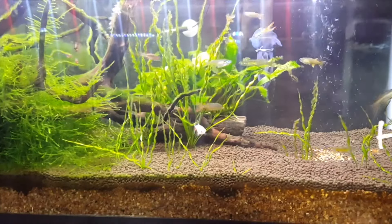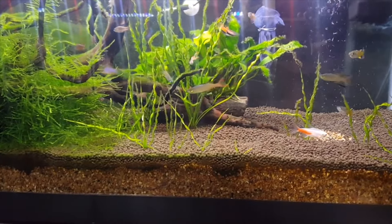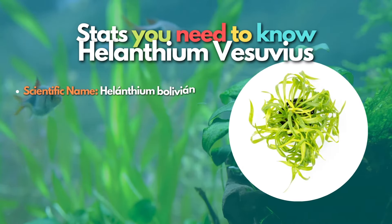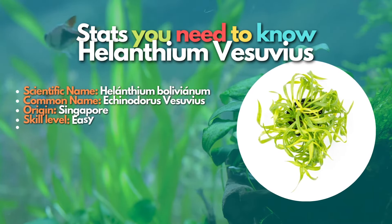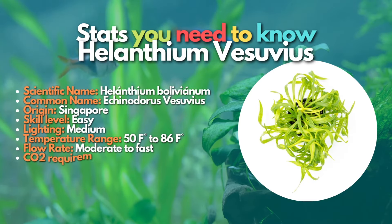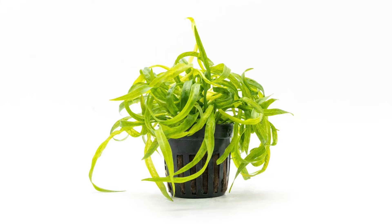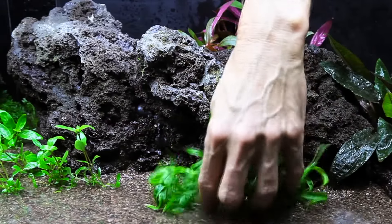Next up, we have Helanthium Vesuvius, famously known as the Vesuvius Sword Plant. It is a relatively new plant to the aquarium hobby, with its unusual ability to grow leaves in a spiral sword-like projection from the plant base. This plant is a perfect fit for a nano-aquarium. The plant typically grows above the water, hence it can grow broader leaves above the water level, and you can also see flower buds appearing. For a beginner, this plant is an excellent option. Due to its large size, you can use Helanthium Vesuvius as a background plant for your nano-tank.